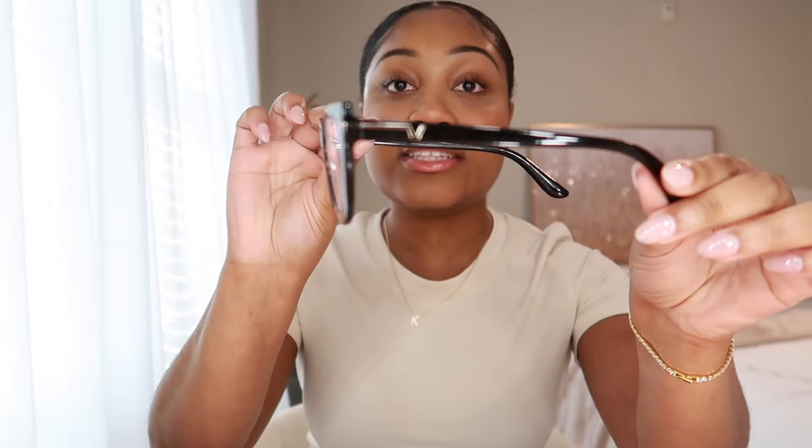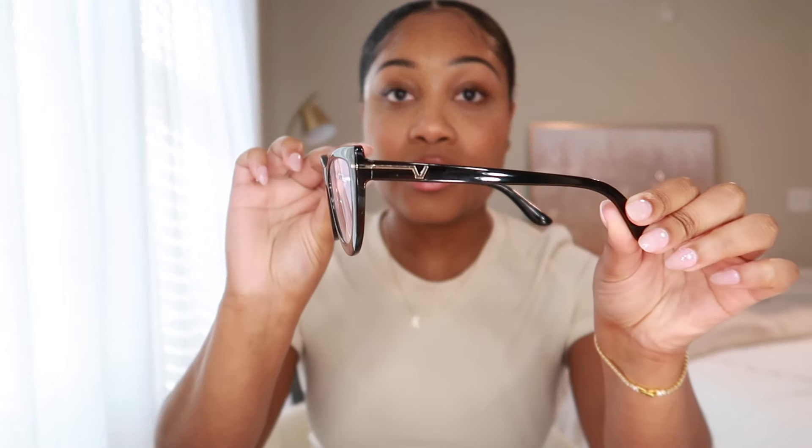First, I'm wearing the Raya pair in the color black. On the sides they have this gold hardware with a V on it — very cute. I love the whole oval cat eye look. This is definitely one of those elevated looks that you can dress up or dress down.